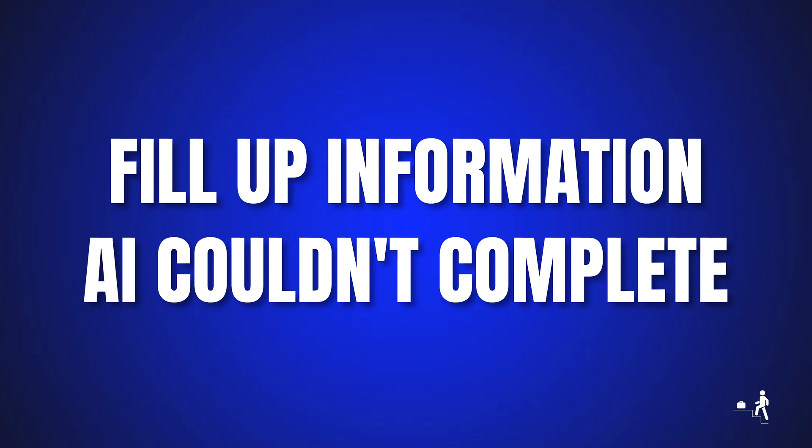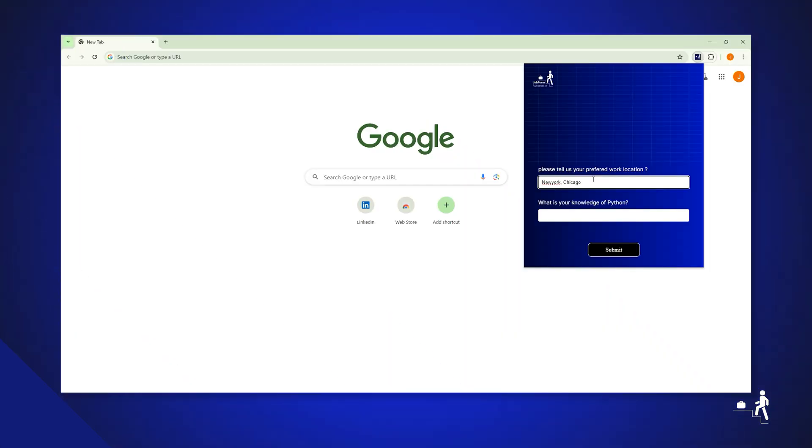Fill in any information the AI couldn't complete. Click the pop-up, fill in the remaining details, and hit Submit.